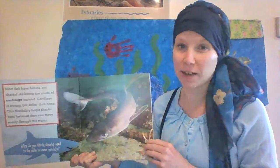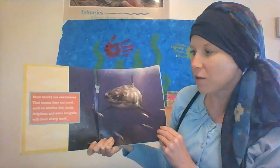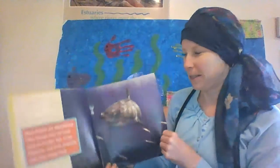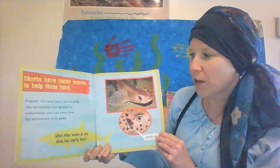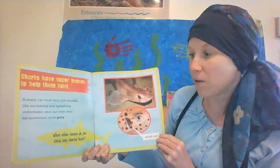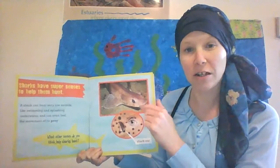And fish are very fast. Most sharks are carnivores. That means they eat meat, such as smaller fish, seals, dolphins, and even seagulls with their sharp teeth. Sharks have super senses to help them. A shark can hear very low sounds like swimming and splashing underwater. It can even feel the movement of its prey. Remember, prey are the types of food that a predator like a shark eats.